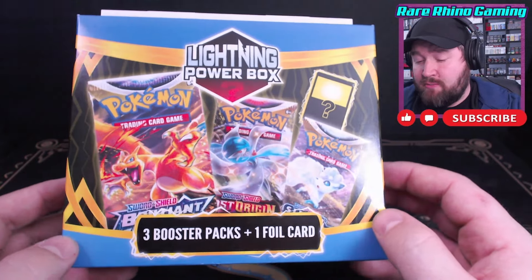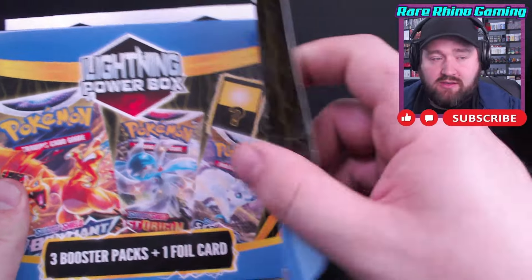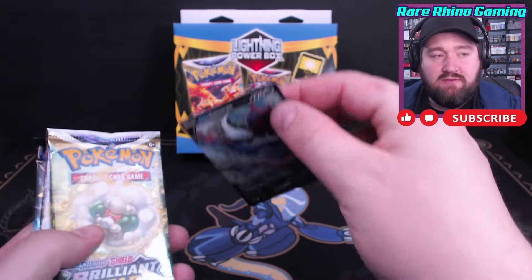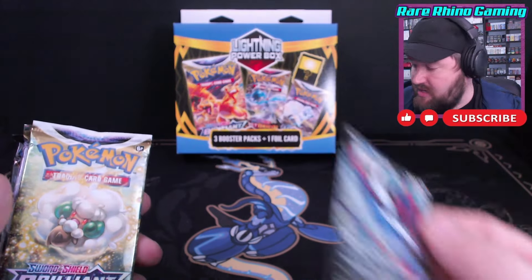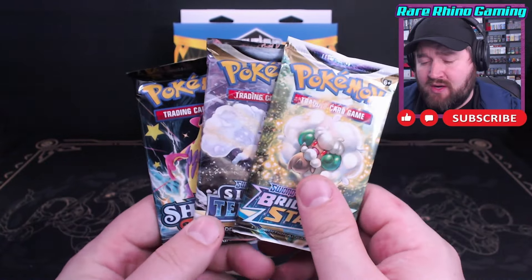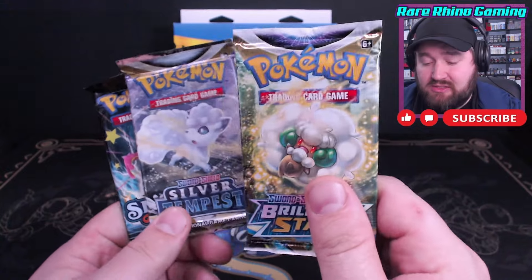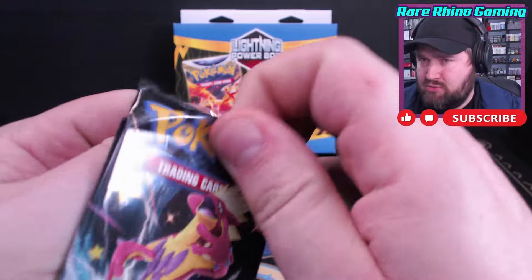Up next we have the Lightning Power Box from MJ Holding. This says it comes with three booster packs and a foil card. The foil card is a Hisuian Samurott V from the Divergent Powers tin. Our three packs are Brilliant Star, Silver Tempest, and Shining Fates — which makes sense with what MJ Holdings does, as I've seen premium collections of all of these in Walmart recently. They probably just had some damaged boxes and said, hey, throw them in. Shining Fates is our oldest pack here, so we're going to open this up. Maybe we can pull that Charizard finally.